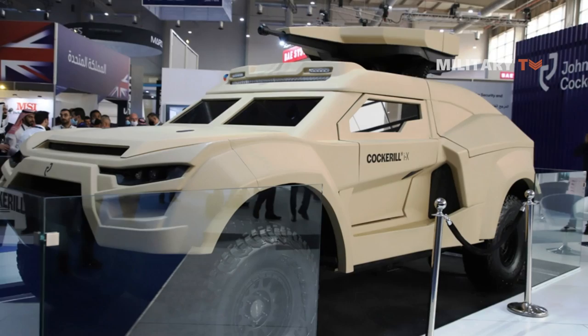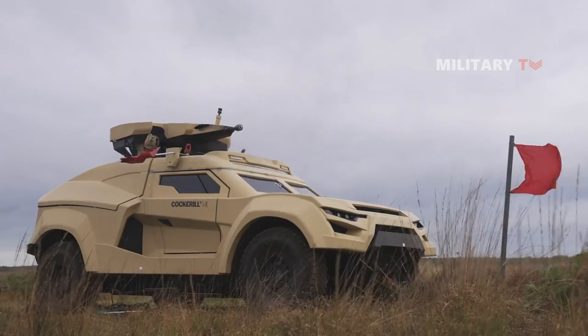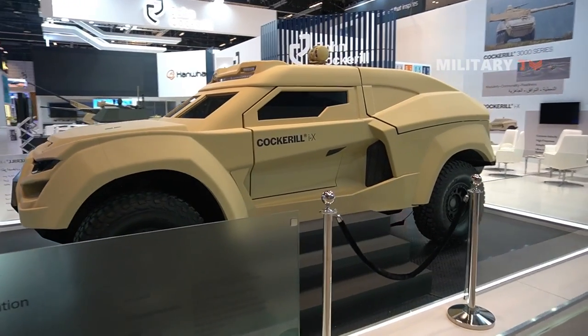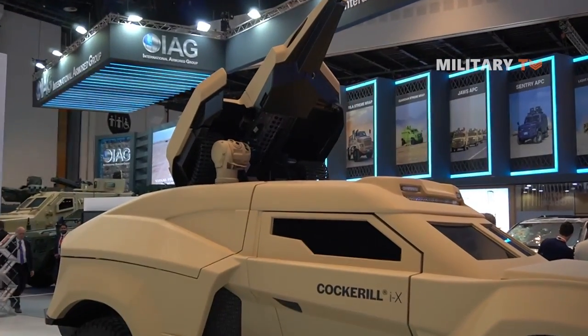The Cockerell IX Integrated Combat Vehicle has been tested and proven in a range of mobility and live-fire trials, demonstrating its effectiveness and versatility on the battlefield. The IX was unveiled to the public at the World Defense Show in Riyadh, Saudi Arabia, in March 2022.